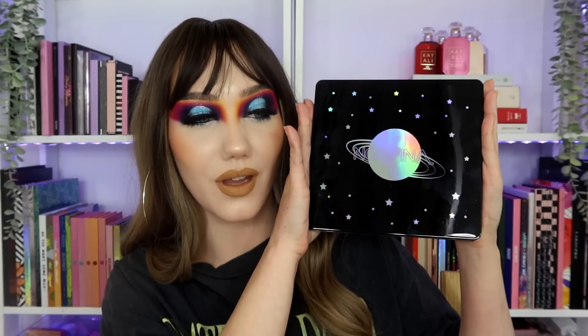How gorgeous is the packaging? I actually can't believe how gorgeous it is. How gorgeous is that? It's so Norvina's aesthetic. In terms of palette — gorgeous, 10 out of 10, honestly it's phenomenal. There's nothing wrong with this palette quality-wise. Pigmentation — boom. Blendability — bish bash bosh. It's all there, it's a great, great palette.